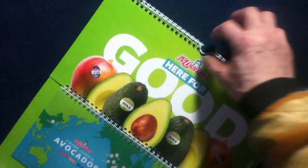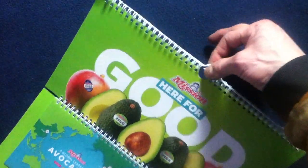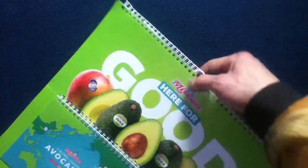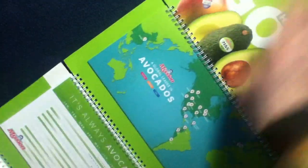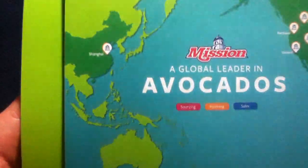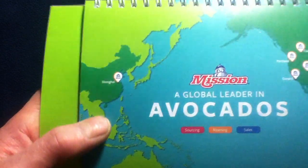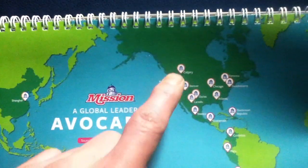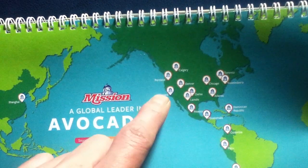At the top here is the hanging portion — you can hang this from a wall right here. This section is all cardboard. Then we have the first calendar attachment, which is a global map showing their locations.